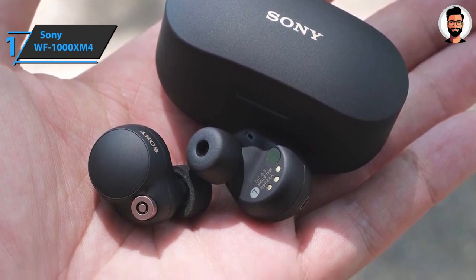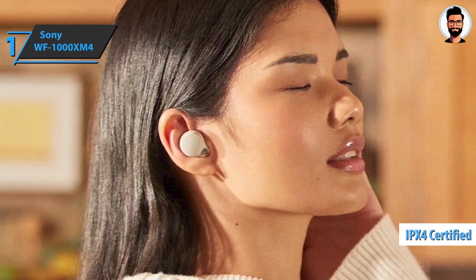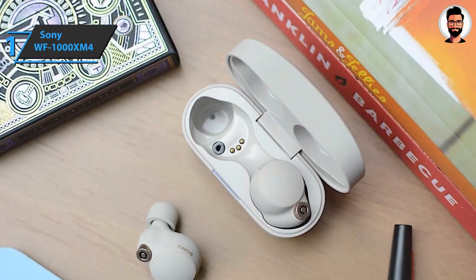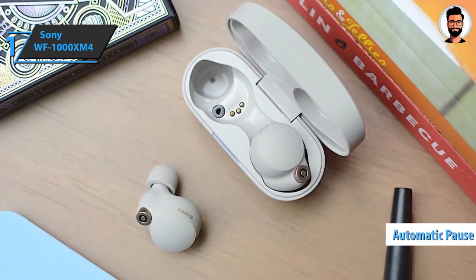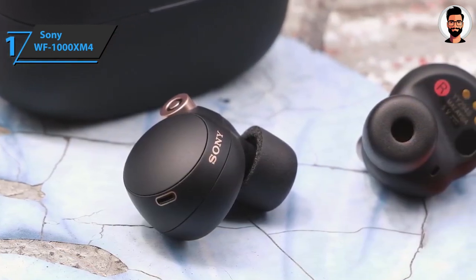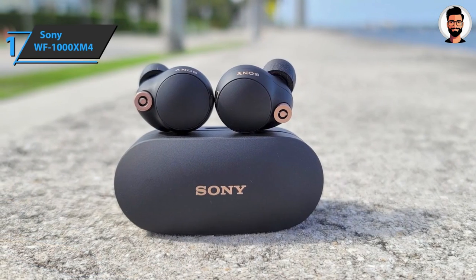The Sony WF-1000XM4 is comfortable, has an interesting appearance, and carries an IPX4 water-resistant standard. They last a long time on a single battery charge and have loads of useful extra features, including automatic pausing and switching to transparency mode during calls. Inside each earbud are charging contacts and infrared sensors, which automatically pause or resume playback when the headphones are taken out or put back in.